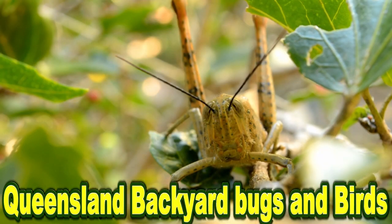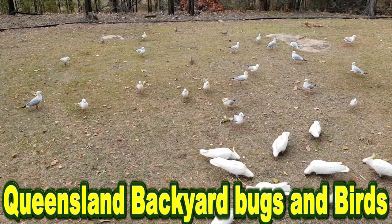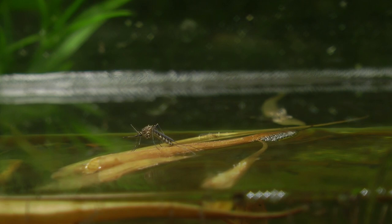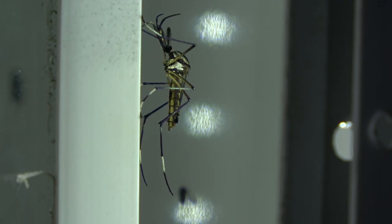Queensland Backyard Bugs and Birds. Wow, did you see the size of that? That's not big — this is big.